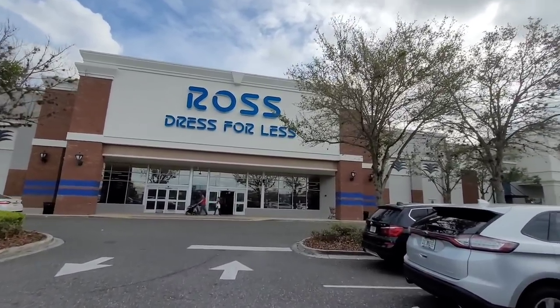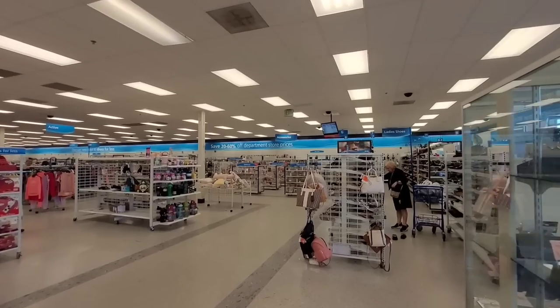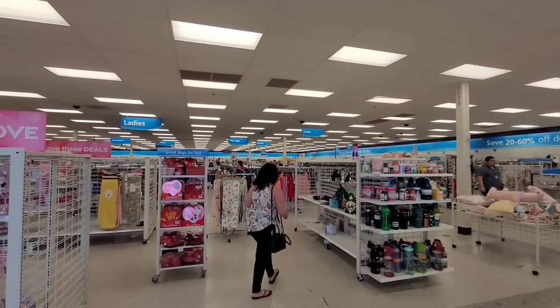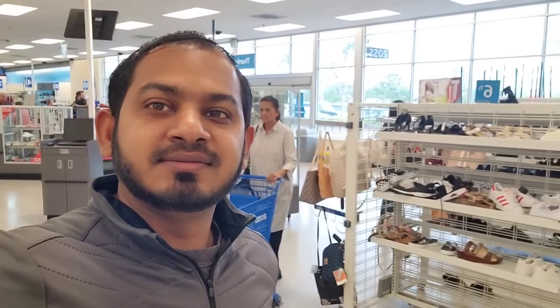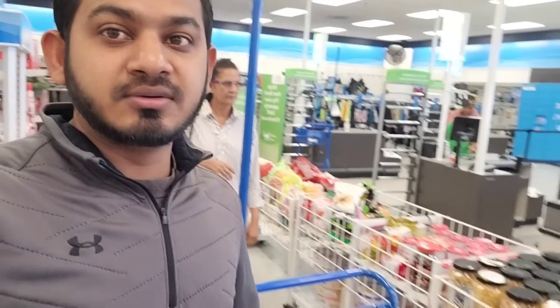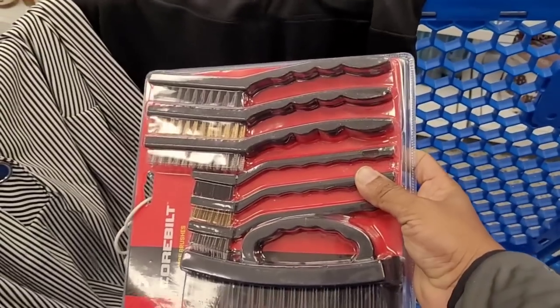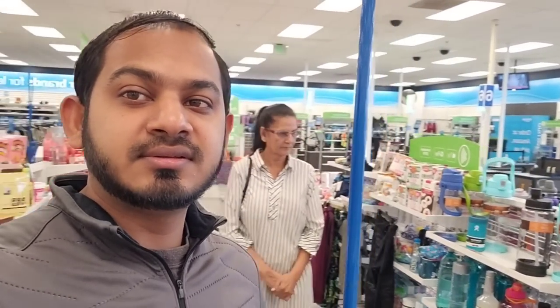I can see Ross — dress for less — and Burlington Coat Factory right there. So we're in Ross right now, browsing around. We weren't sure if we were going to pick up anything, but mom grabbed a shopping cart. So we got some stuff and we're checking out now. Mom got some clothes and we bought a few items — that's the stuff we bought from Ross. We're going to head out and probably go to Burlington Coat Factory to see what else they have.